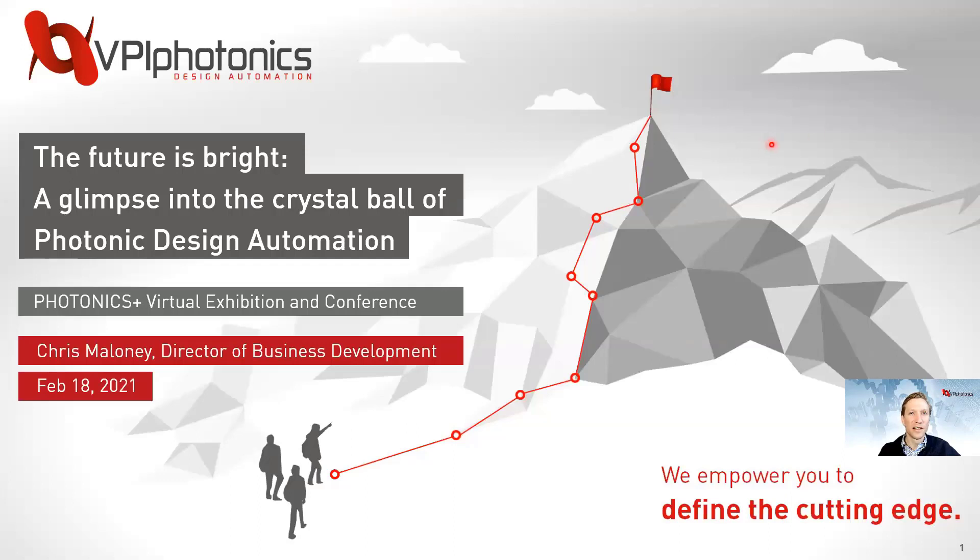Hi, and thanks for joining us today at this Photonics Plus virtual exhibition and conference. Thank you for joining this talk titled 'The Future is Bright: A Glimpse into the Crystal Ball of Photonic Design Automation.' I'm Chris Maloney, Director of Business Development at VPI Photonics.